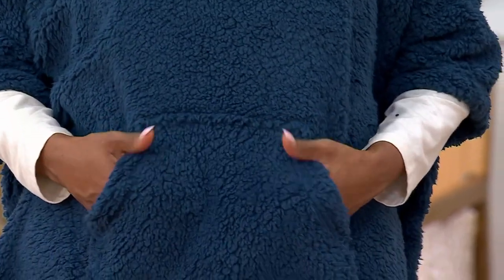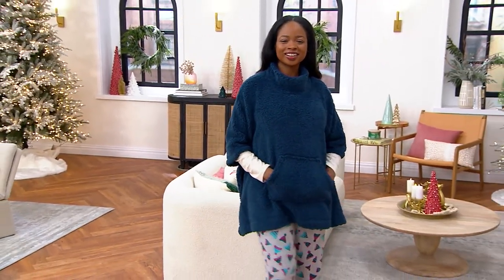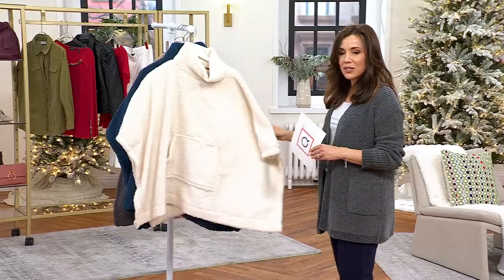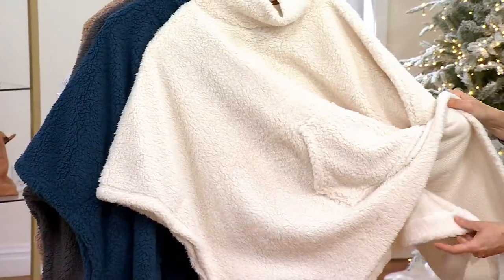I'm going to take you through the colors. Right there you see that blue teal — it's almost like navy with a touch of teal in it. Very, very pretty. And here's the birch, which is that creamy, natural color. So nice.